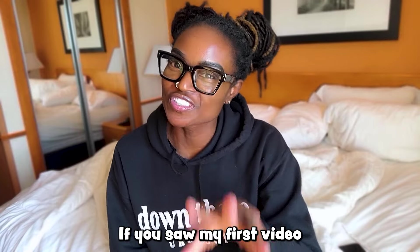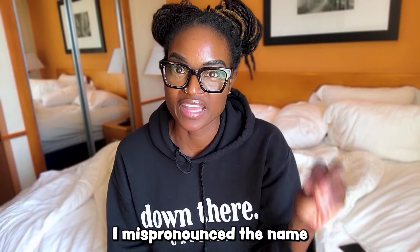I know if you saw my first video about this, I mispronounced the name the entire video. Thanks to the many of you that pointed it out — rightfully so.